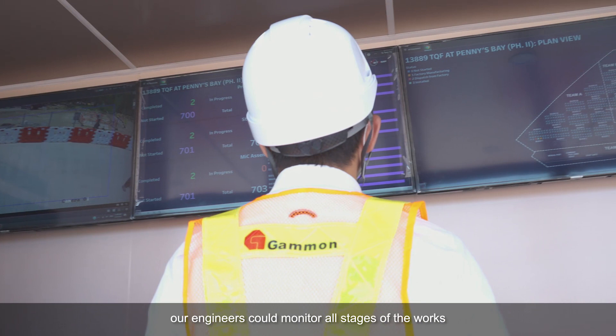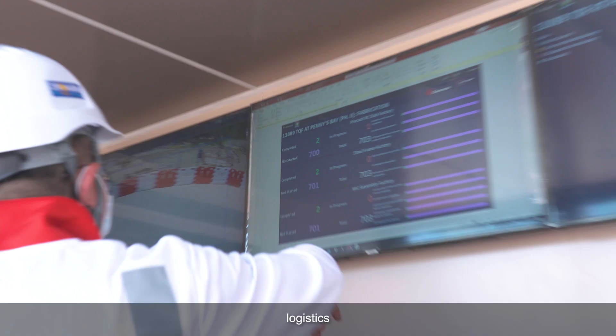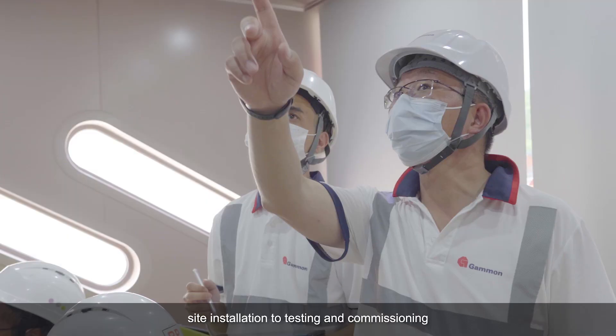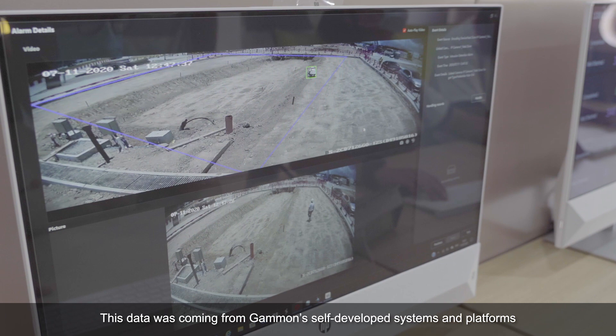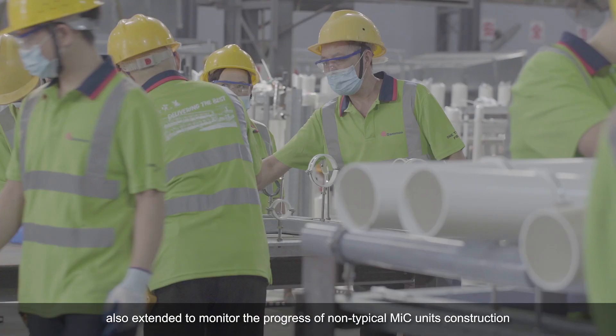Inside the control center, our engineers could monitor all stages of the work through a stream of real-time data — from raw materials control, factory production, quality tracking, logistics, site installation, to testing and commissioning. This data was coming from Gammon's self-developed systems and platforms, STEM and Inspector.